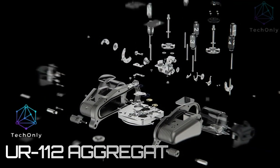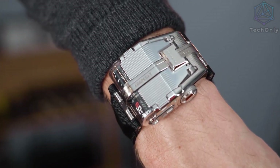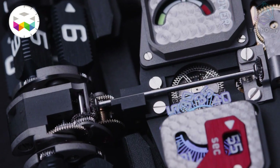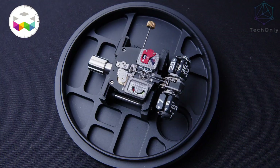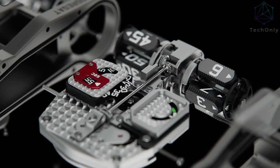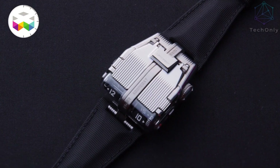If you like any products that are related to sci-fi, then check this out. This is the Urwerk UR-112 Aggregate, and it's the brand's latest sci-fi creation featuring the very best of Urwerk. This watch is an impressive piece of work that is both visually stunning and technologically advanced — a true testament to the brand's commitment to pushing the boundaries of watchmaking.